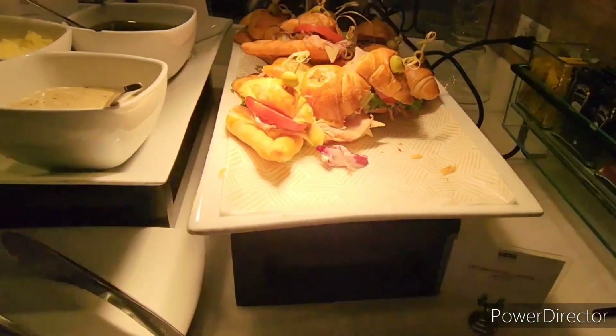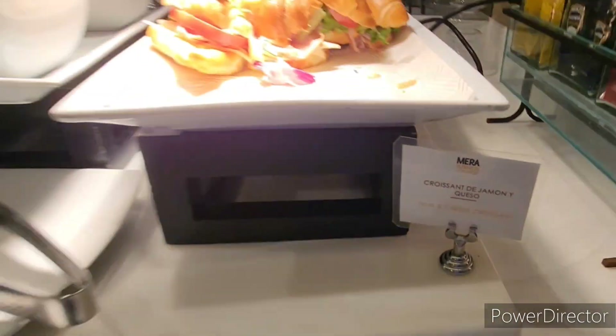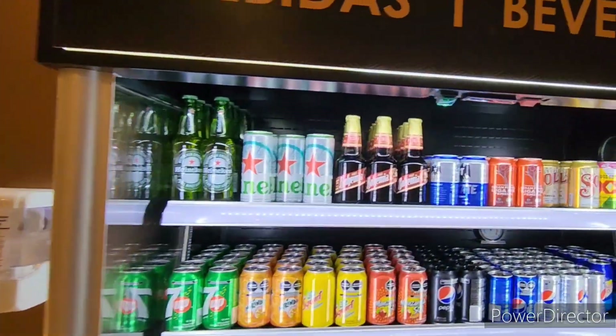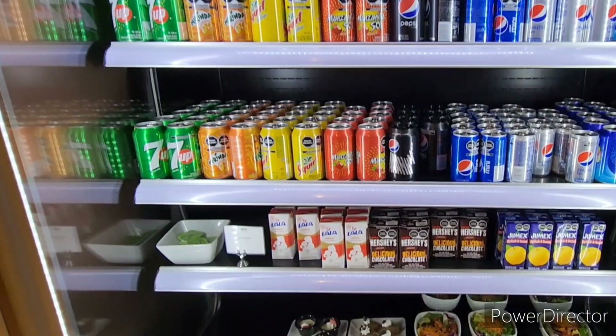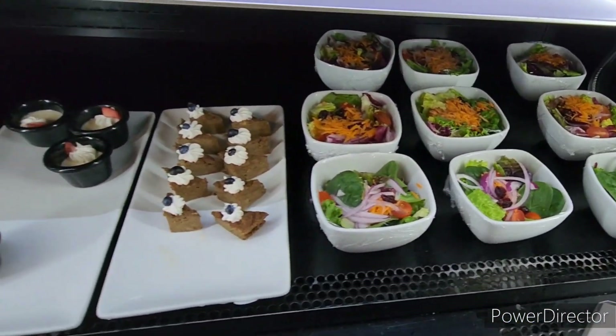They also have sandwiches, condiments, and then the cervezas and sodas that you like, juices, salads, and sweets.